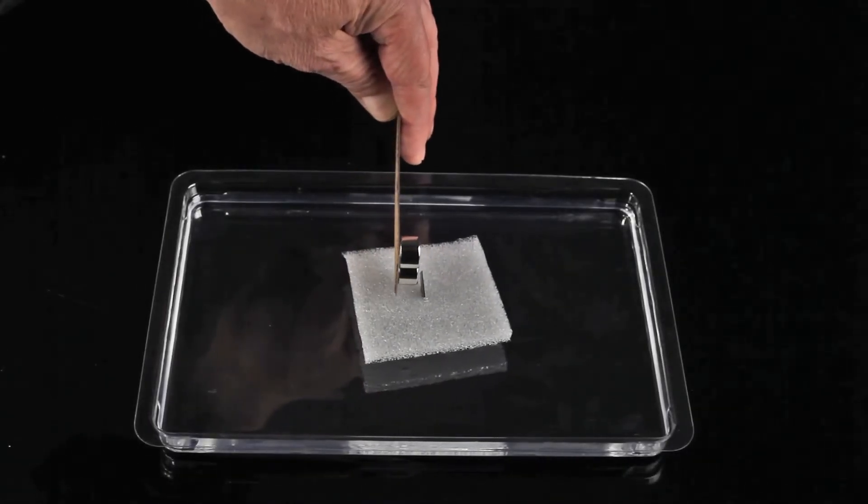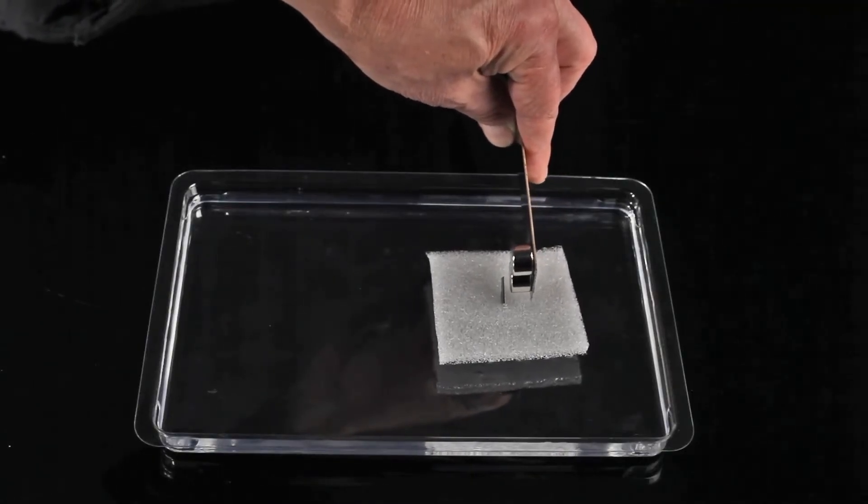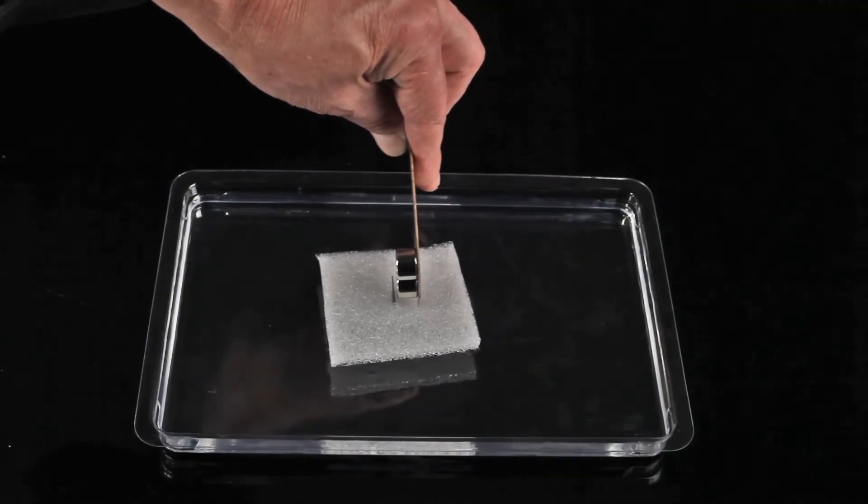This small sheet of pyrolytic graphite is highly diamagnetic and it can even levitate above several strong magnets because it is very light.